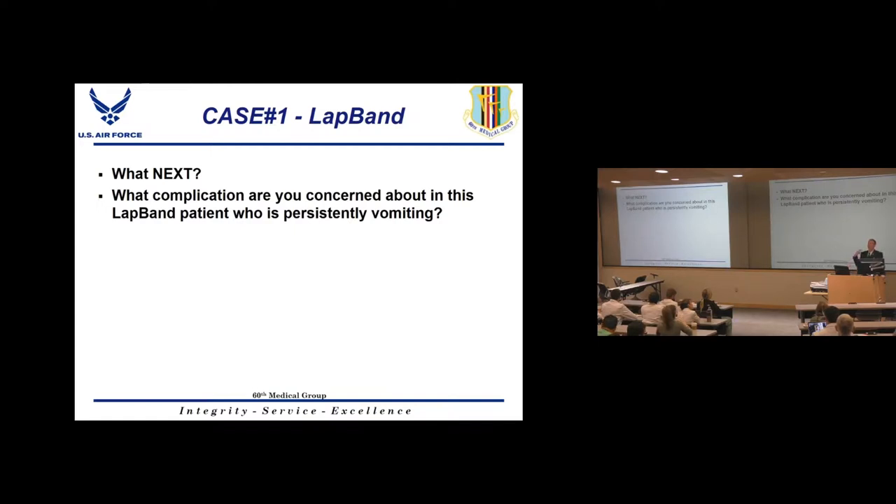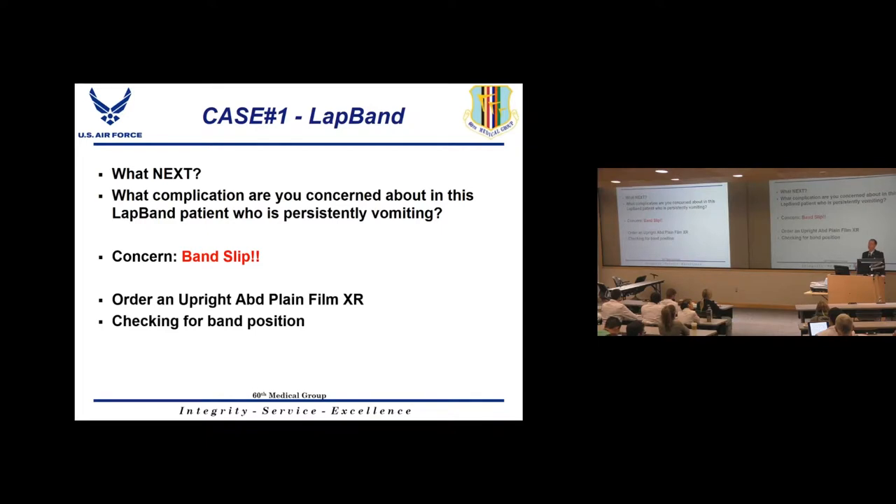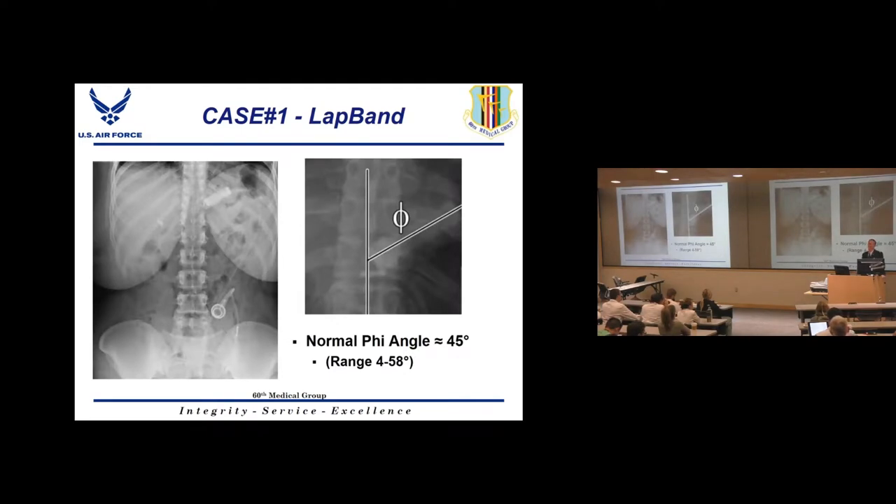After resuscitating the patient, consider the complication causing persistent vomiting in a lap band patient — a band slip. Start with a plain film of the abdomen to assess band position. The examiner will ask about normal band position: the band should always be pointing toward the left shoulder at about a 45-degree phi angle. There's a range, but approximately 45 degrees is normal.